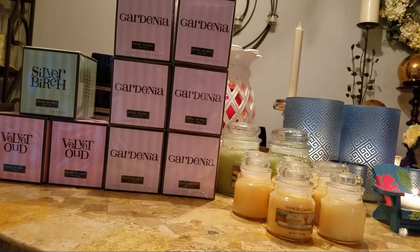That's pretty much it for me for the semi-annual sale — unless I go back and get some more velvet oud, or unless they knock down those large jars even more below $8, in which case I will lose my mind. So there you guys have it, that's my haul. If you like this video, please comment, like, and subscribe below, and have a blessed day.